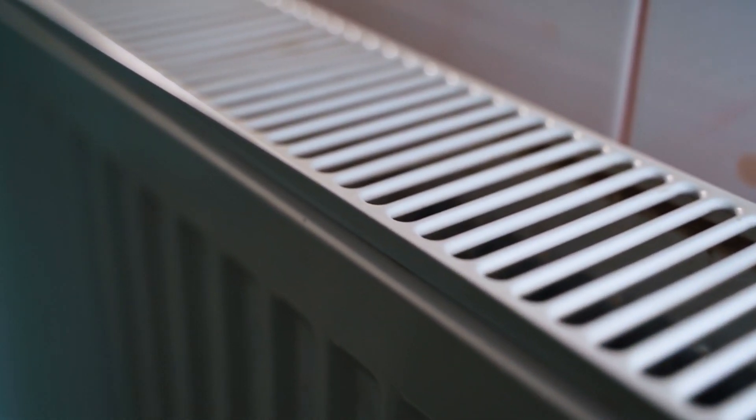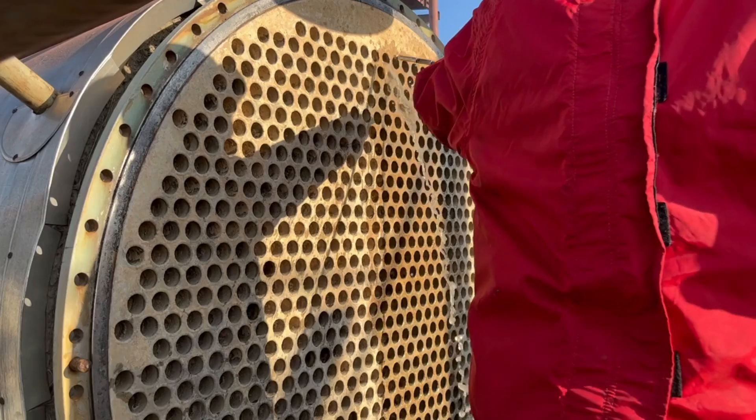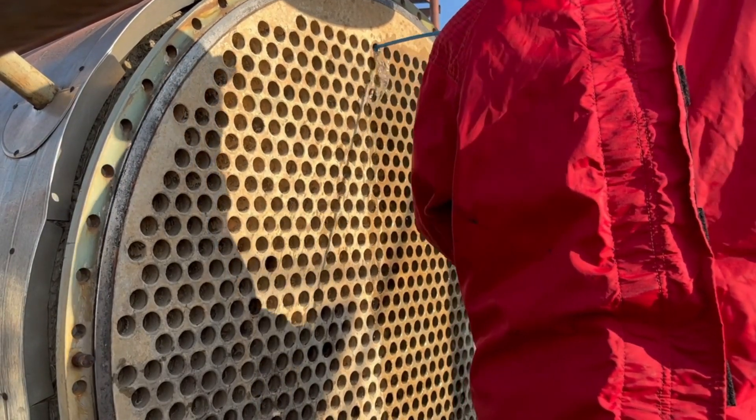Boost your operational efficiency with high-performance gasketed plate heat exchangers. Scale effortlessly and customize your setup to meet any industry demand. Choose from premium materials like stainless steel or titanium, built to handle the toughest conditions.